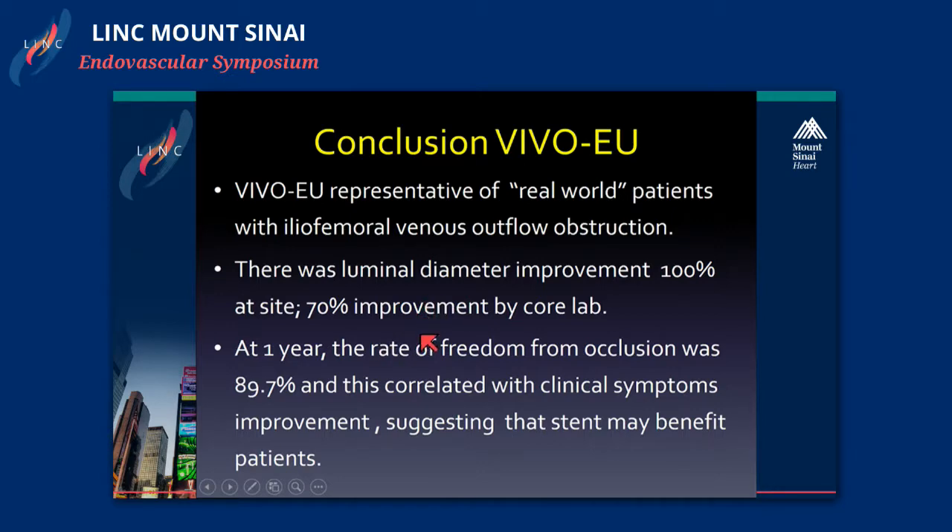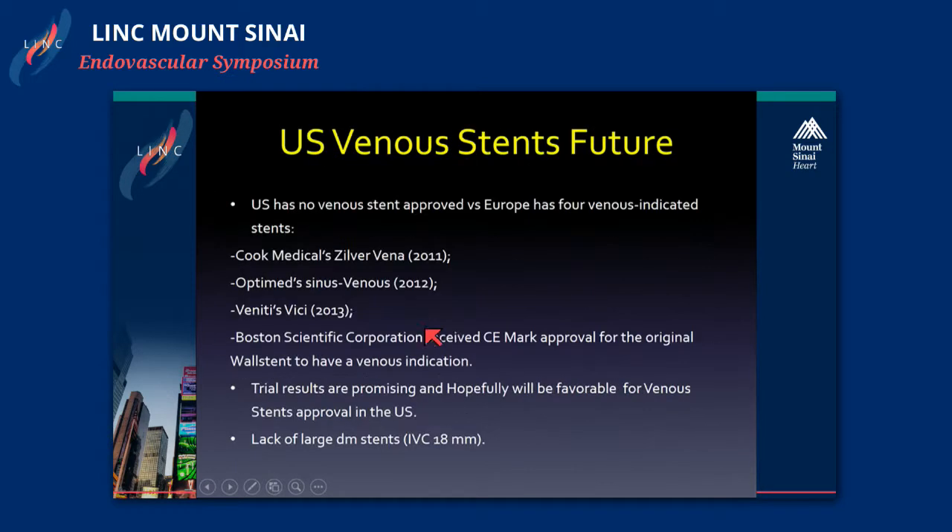The VIVO-EU was a representative real-world patient cohort with significant lumen diameter improvement — 100% at site, 7% improvement by core lab. At one year, the rate of freedom from occlusion was 89%, suggesting that stents may benefit patients. In the United States, we don't have a single approved vein stent, versus Europe which has four stents indicated. Trial results are very promising, and hopefully in the near future we'll get approval for vein stents in the United States.